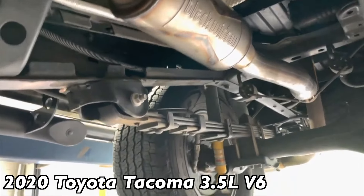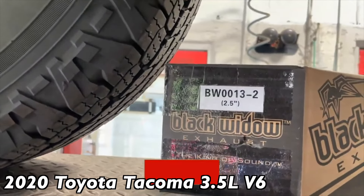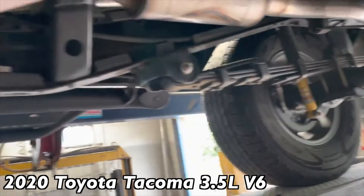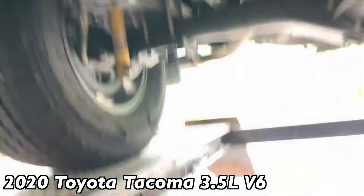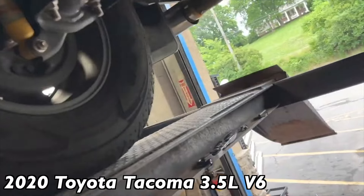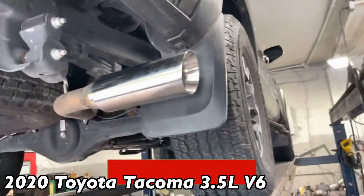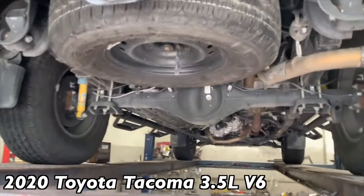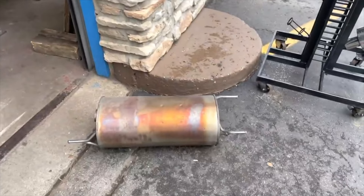So we went ahead and put a Black Widow Widow Maker 10-inch — part number BW0013 — two-and-a-half-inch inlet, two-and-a-half-inch outlet. Added a sleeve to it to make it fit because the original muffler is huge, then we put a four-inch double wall tip. Came out really nice, really clean, cleanly done as usual. Toyota Tacoma V6 four-by-four — there's the old muffler.